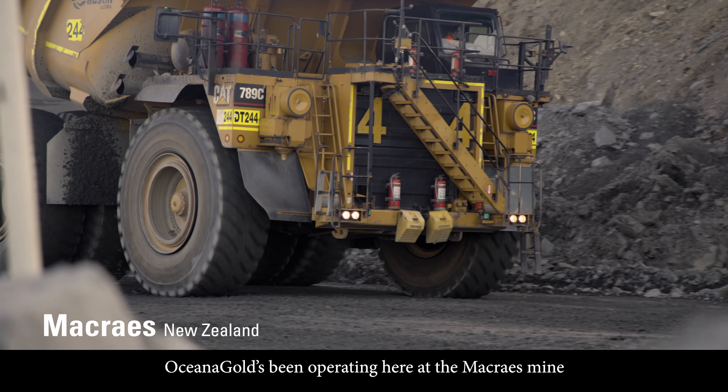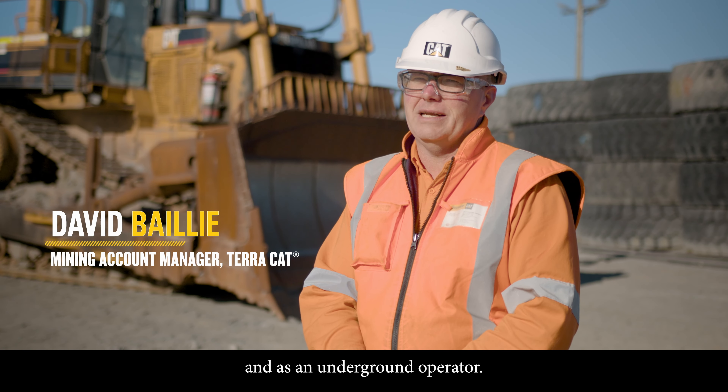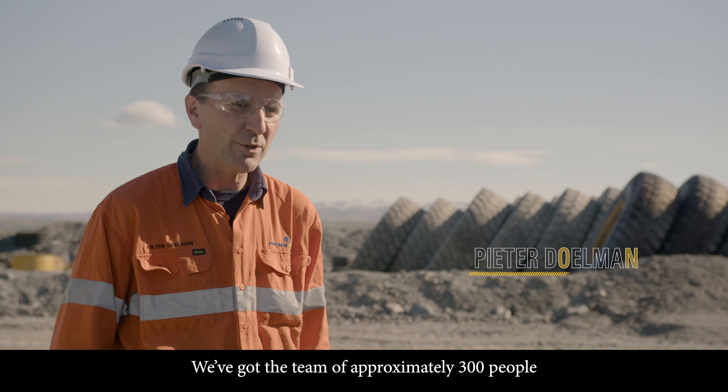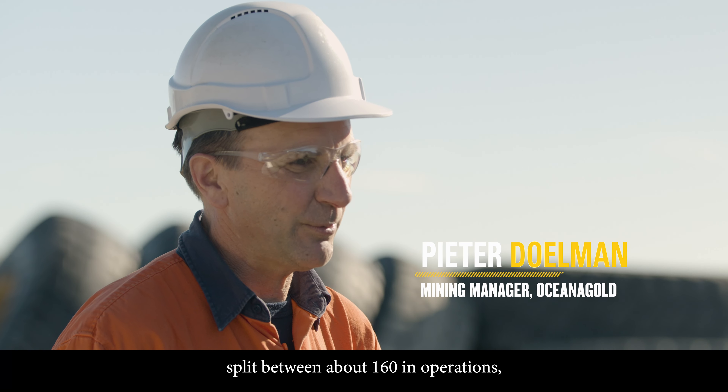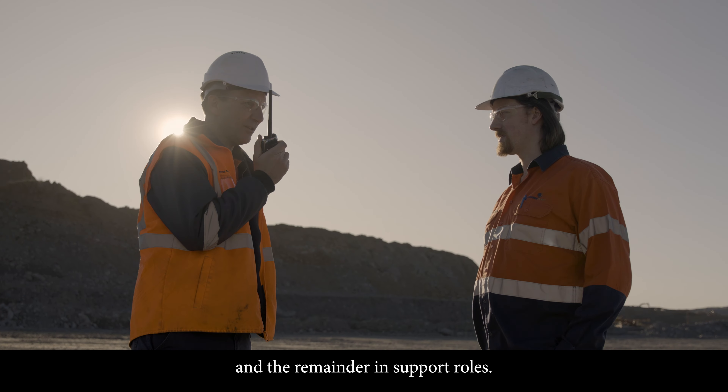OceanaGold has been operating here at the Macrae's mine for over 30 years now, in an open pit and as an underground operator. We've got a team of approximately 300 people, split between about 160 in operations, about 80 in maintenance, and the remainder in support roles.